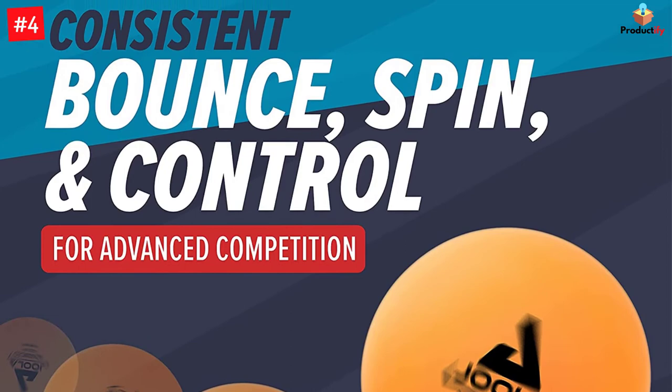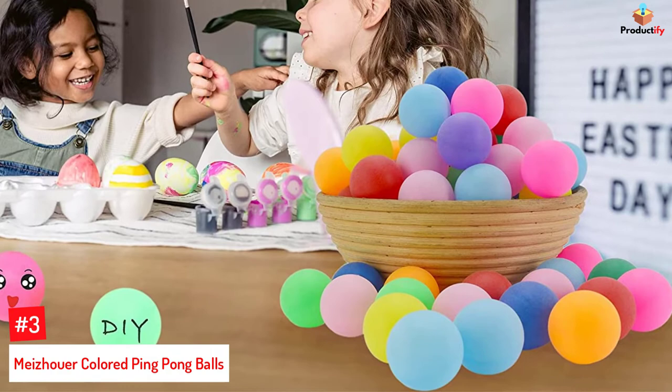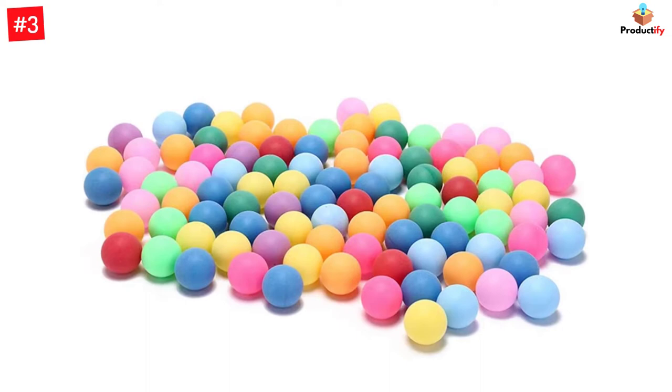Number 3: Majore Colored Ping Pong Balls. Majore's colored ping pong balls are specifically crafted for entertainment and recreation. The set includes 50 colored and odorless ping pong balls. You may use these colorful balls for teaching purposes too. The lightweight balls are made of polypropylene and have a diameter of 1.57 inches.